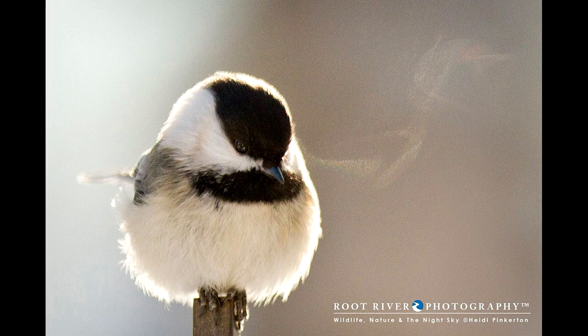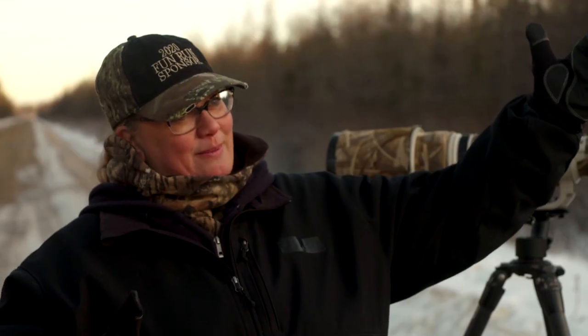I have a picture of a chickadee with its breath. It was minus 32 degrees when I took the picture. The sun was rising behind it, still in my pajamas at 6:30 in the morning, and I got the picture of the chickadee's breath coming out.